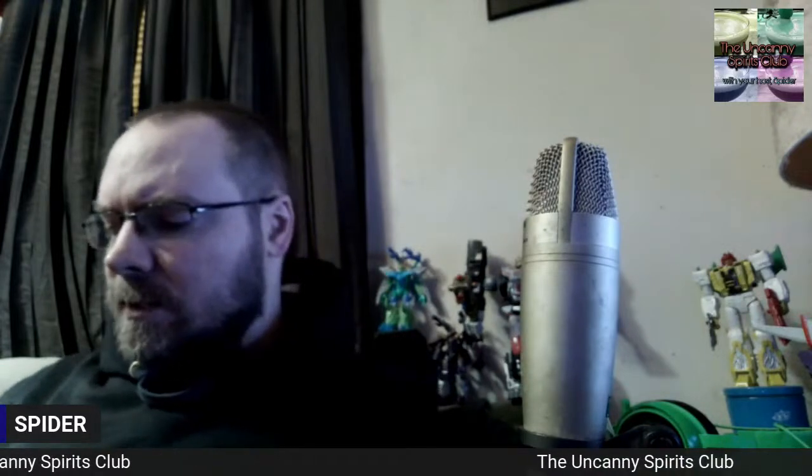Okay, here we are for another Uncanny Spirits Club video. How are you guys doing? This should be sometime towards the end of March, I think. I have my videos stacked up way in advance through February and through most of March, except by the time of this video I have not done the St. Patrick's Day-themed video yet. But you will have already seen that anyway by the time you see this. So, paradox.